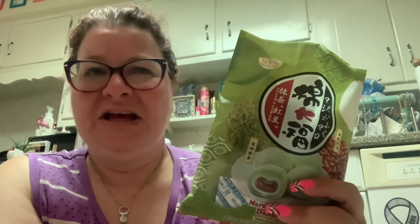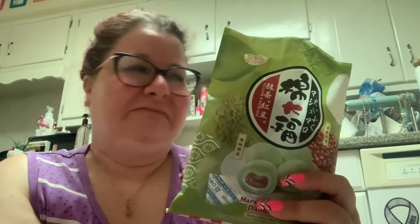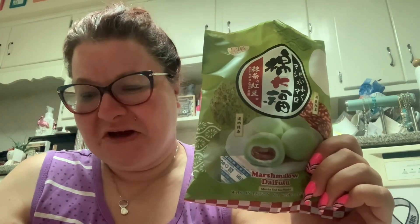A gummy, soft, chewy, squishy version of a fig newton. It does not taste like matcha. It doesn't really taste like red bean. It's just so wrong on so many levels. If you guys like mochi — maybe it's a consistency thing — tell me what you guys think of mochi.